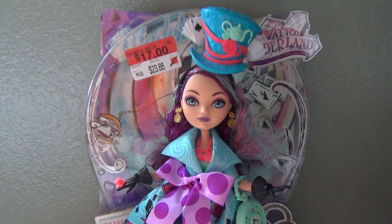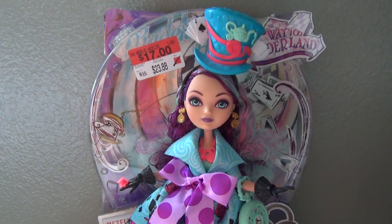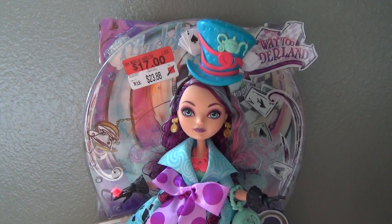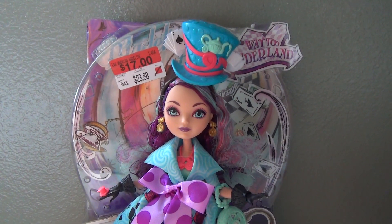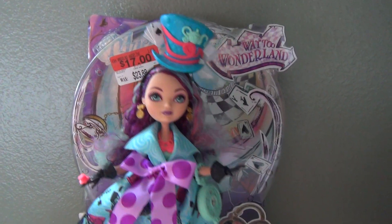Hi guys, so today I have my favorite Madeline Hatter doll that I got at Walmart for $17. I actually don't know why she's on sale since she's kind of brand new, but it made it a lot cheaper to get her.